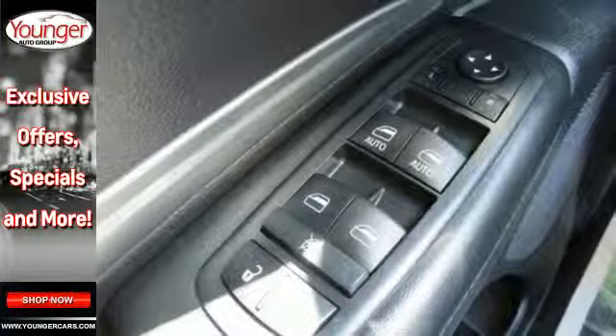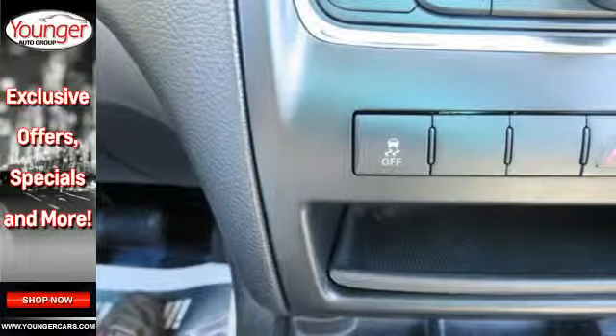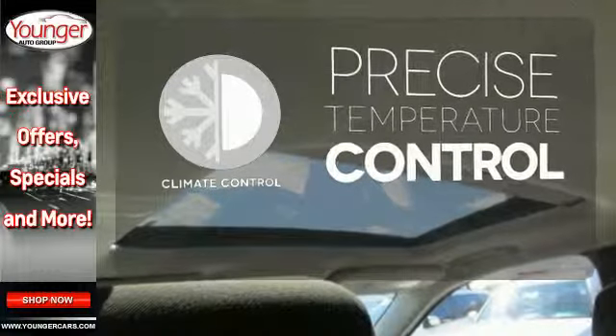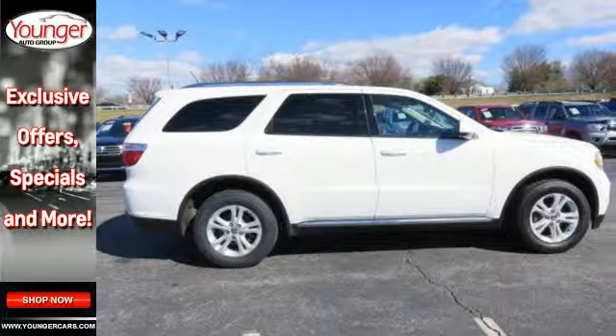And don't forget about modern conveniences like keyless entry, a CD player and MP3 input to round out this muscular machine. Select the perfect temperature with the climate control. The 2013 Durango boasts incredible towing capacity.